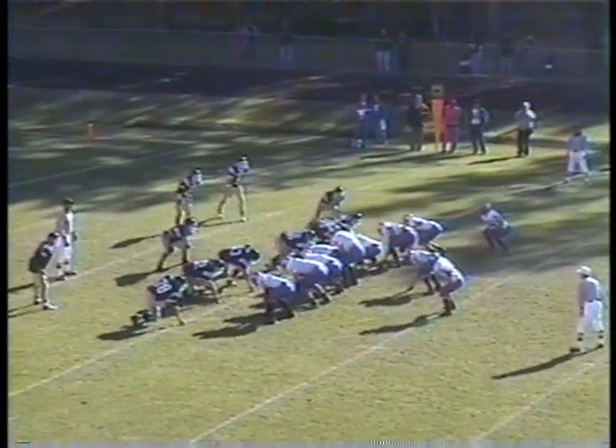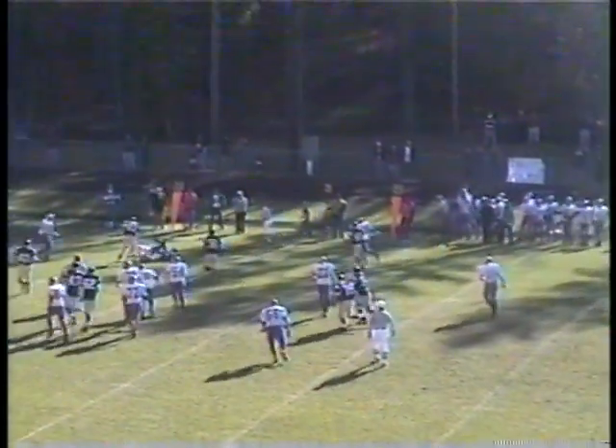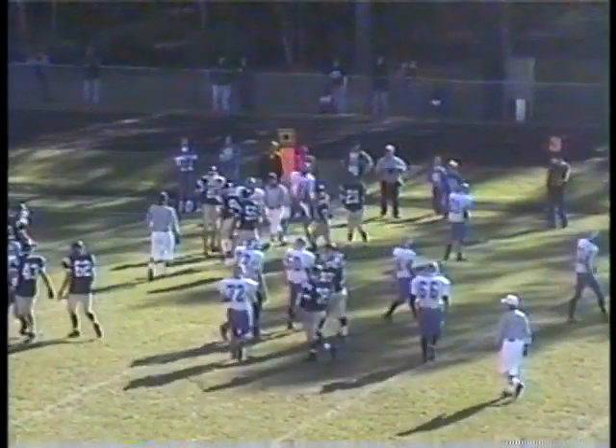On the yard line, third down and seven. Everybody in tight again. Baller the snap, back to the pass, swings out of the backfield. It's caught by Zimmerman at the 20, down near the 15-yard line.